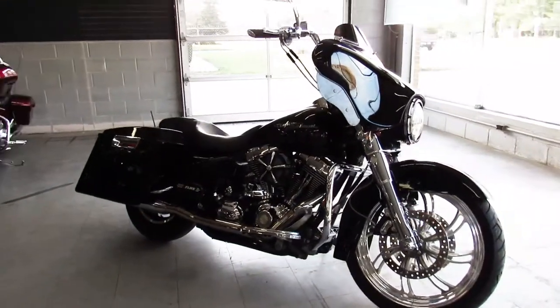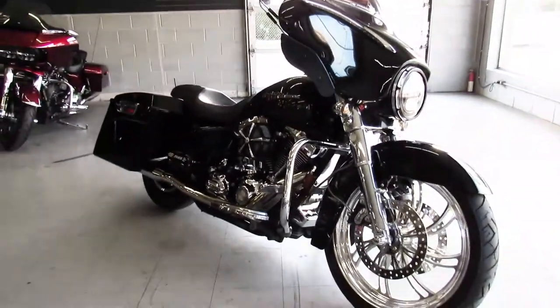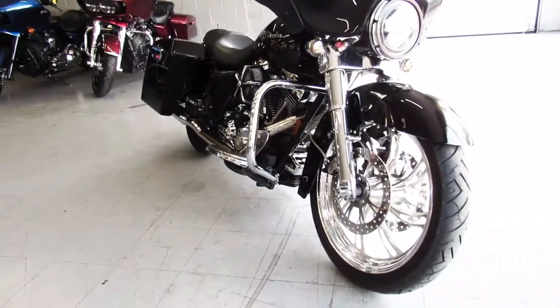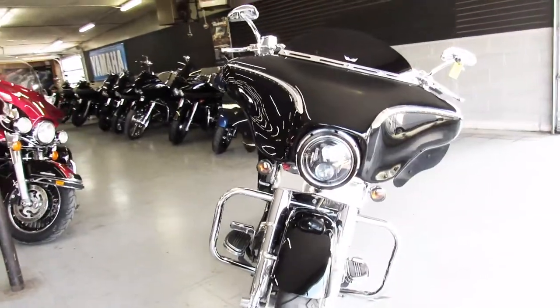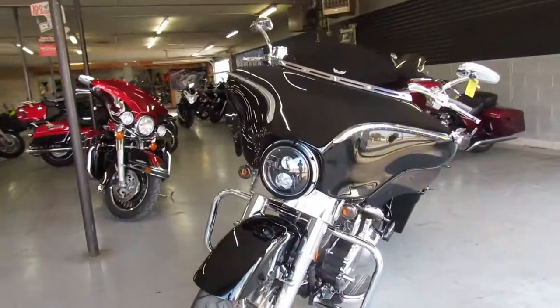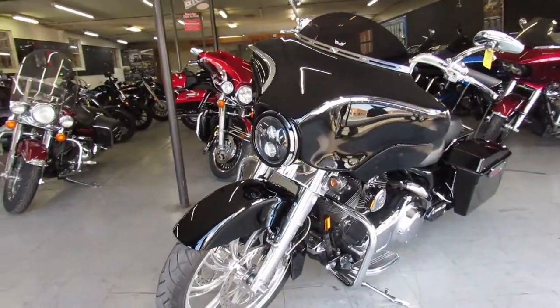Hey guys, ApprovalPowerSports.com here, going to show you another Street Glide we got in. This one here is a 2007, it's a Harley big wheel bag, it's for sale, it's only got 36,000 miles. Big money spent on this build guys, over 30 grand into this bike.